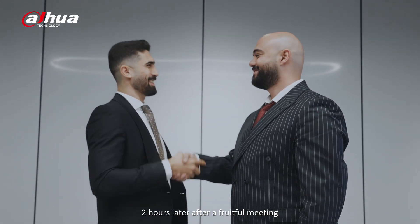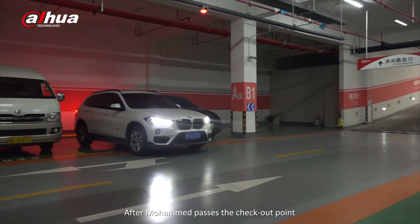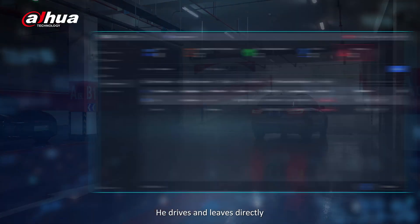Two hours later, after a fruitful meeting, Mohamed is about to leave. After Mohamed passes the checkout point, all permissions will expire, and he drives and leaves directly.